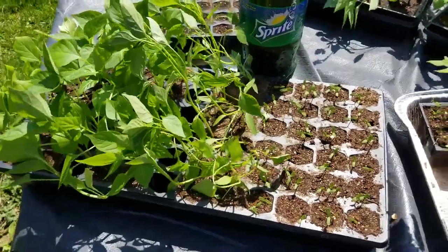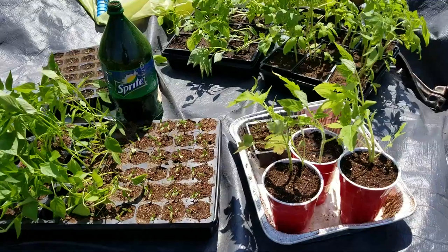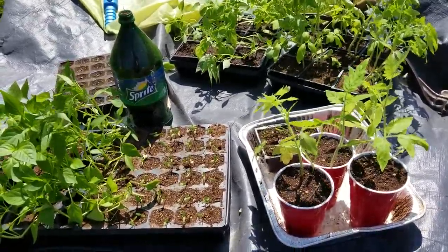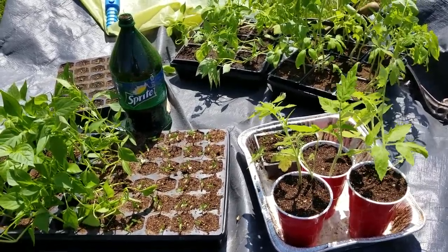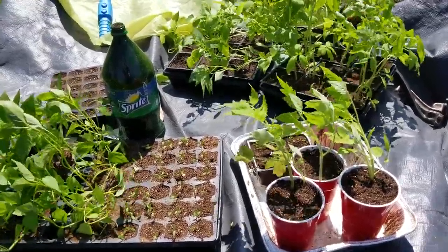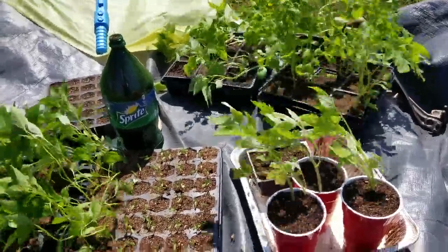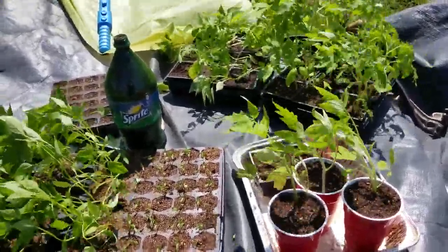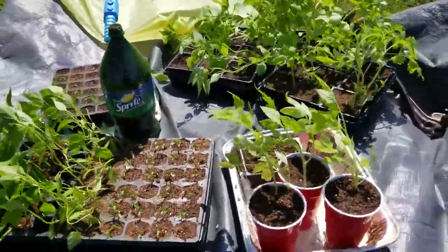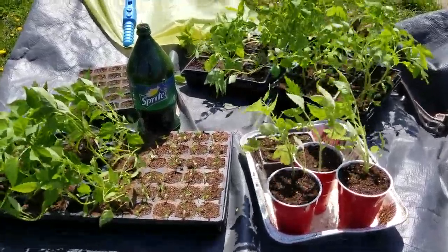These are all the seedlings that are about to go in the ground, maybe in two weeks — first week of May — given there are no freeze warnings overnight. I'll be documenting all of them throughout the summer. It's amazing how a tiny seed of maybe a centimeter can grow into a plant six or seven feet tall. Thank you for watching, have a good day.